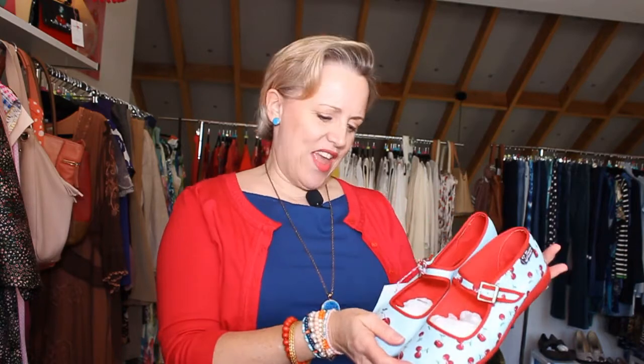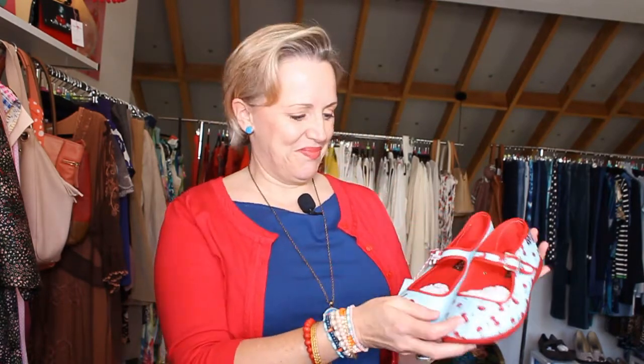Pair number one — how gorgeous are these! These are so cute if you're into that whole pinup look, retro style. These are just so divine. They are a size 37, which is a six, and the make is Chocolaticus — sounds good to me. Very cute, barely worn.